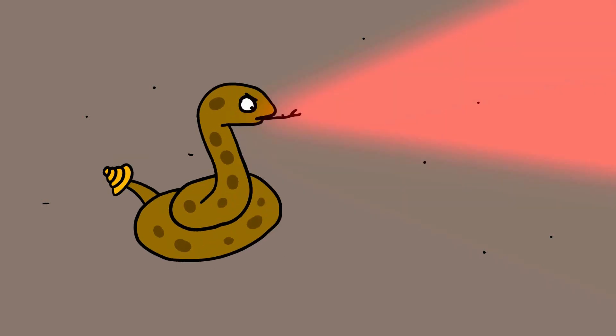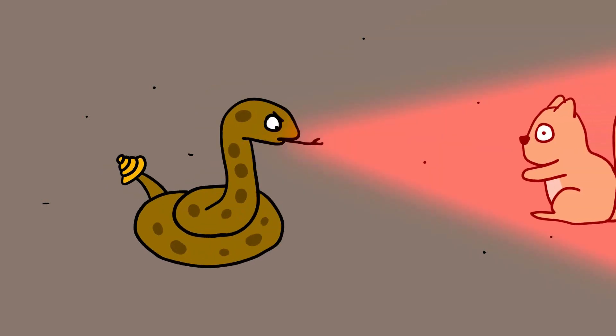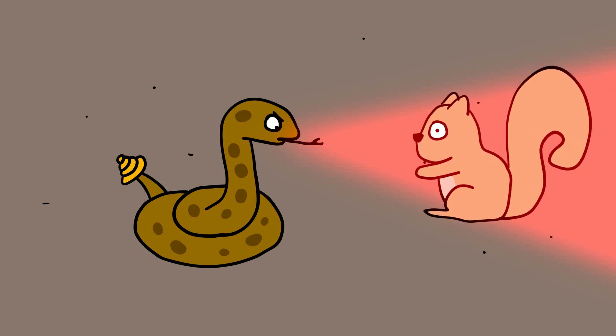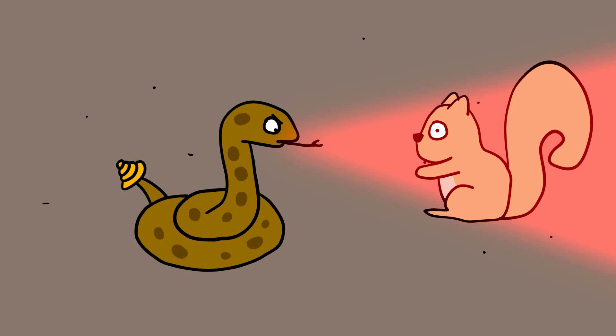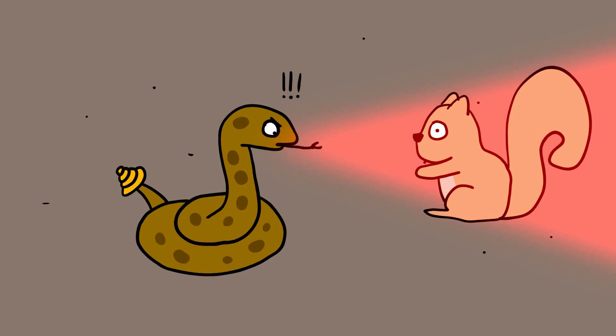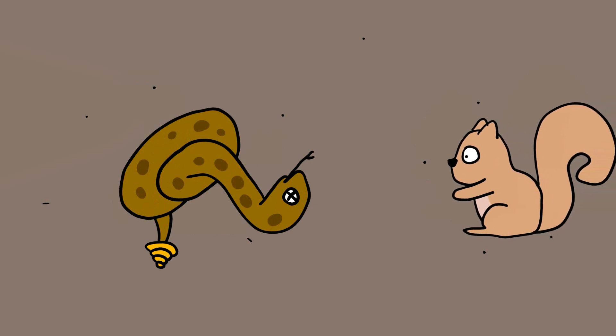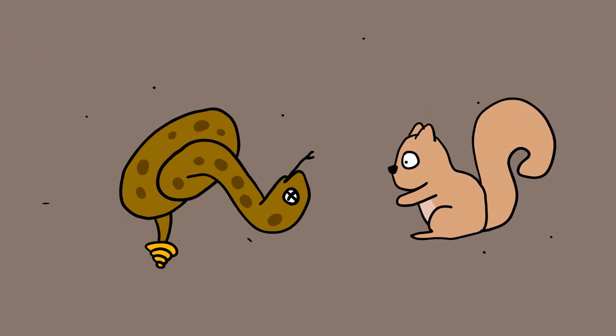Rattlesnakes sense their prey using infrared. If the squirrels notice the snakes first, or enter an area where an ambush is likely, the rodent raises its tail and floods it with blood. This causes the tail to become warm, which stands out like a beacon to the snakes. While this may sound like literally the worst possible maneuver, the snakes recognize the gesture as a 'I know you're there so you're not going to surprise me,' and so don't even bother to attack.